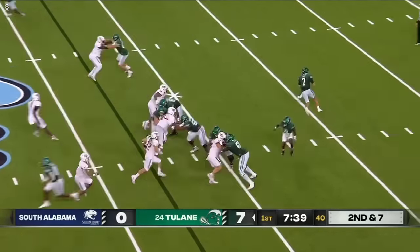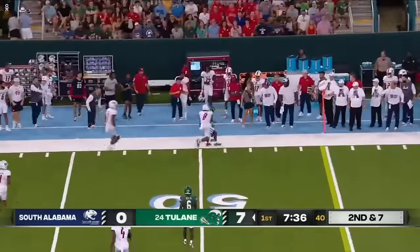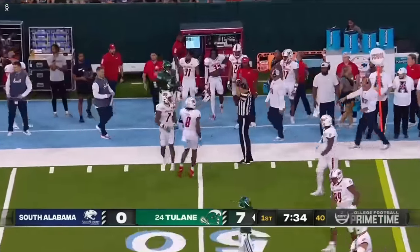South Alabama showing pressure, they're expecting run. On the rollout is Pratt, throwing — and a nice grab by Jaquan Jackson.